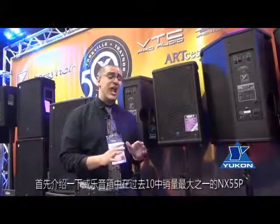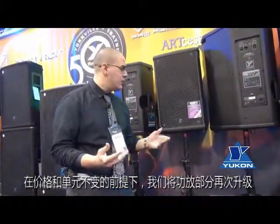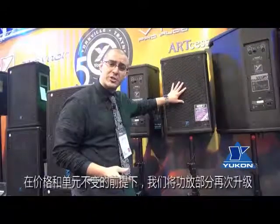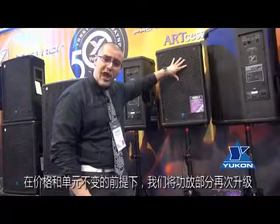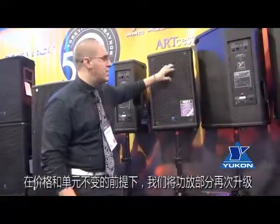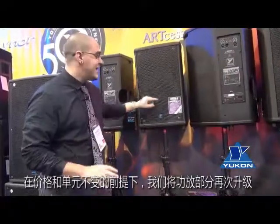The Annex 55P was certainly a best seller for the last 10 years for Yorkville Sound. With that, we decided to improve on the technology and give you the Annex 55P-2. The Annex 55P-2 features the same components, same woofer, same horn driver as the old Annex 55P, but with an upgraded amplifier section and limiter scheme.